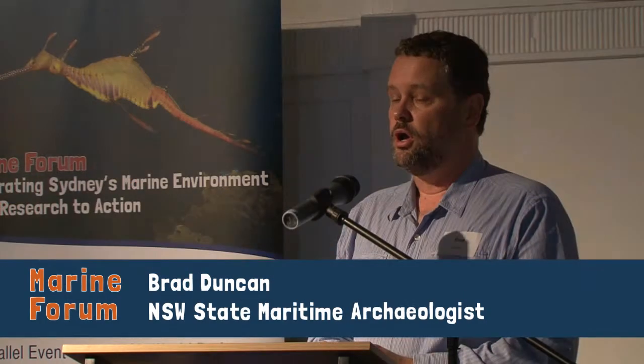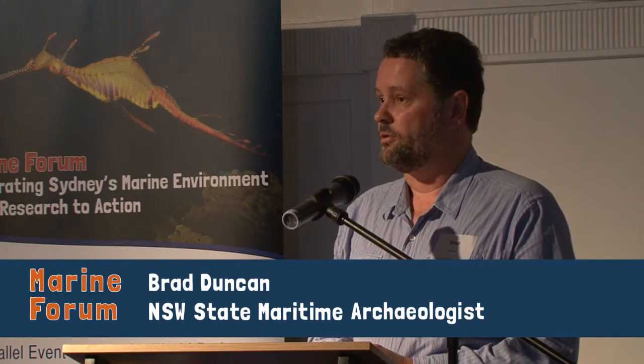I'll give you a quick run through of the type of work that the Maritime Heritage Program does, which is run by the Heritage Division, Office of Environment and Heritage. I'm the Maritime Archaeologist for New South Wales and I run the Maritime Program. I want to run you through the scope of what we do, and then towards the end I'll give you an example of some of the newer sites we've been finding around Sydney Harbour.